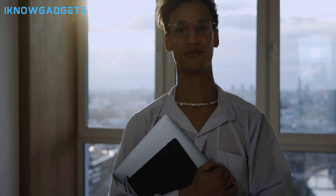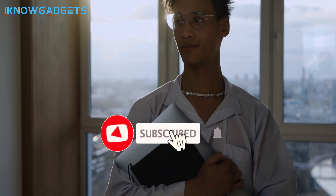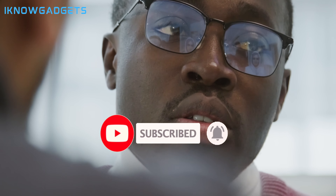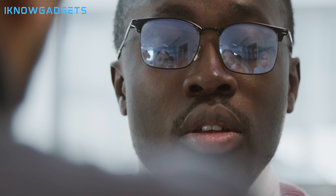There you have it — the top five smart glasses of 2024. Redefine your daily experiences with these innovative wearables, and don't forget to check the links in the description for purchasing details. If you enjoyed this video, give it a thumbs up and subscribe for more gadget insights. Until next time, I'm your host from iKnowGadgets. Stay tech-savvy.